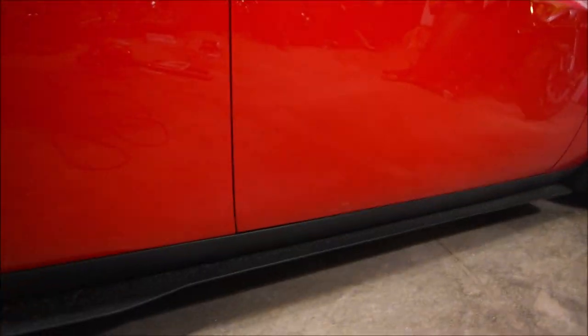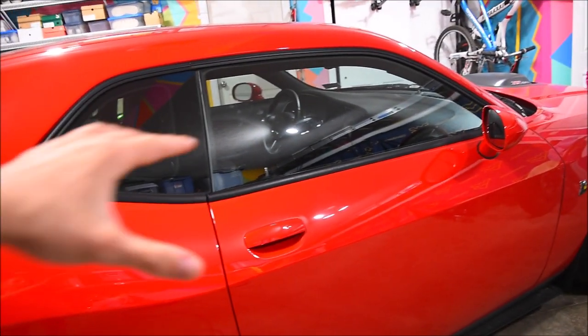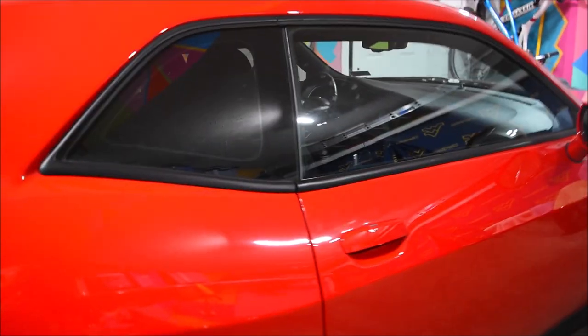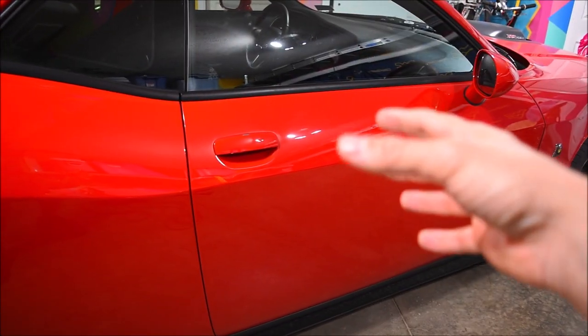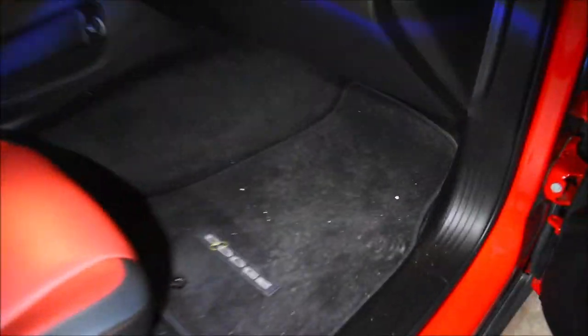Since the thief smashed the passenger side window to get into the car, as you'd expect there's a bunch of broken glass on the interior. I do suspect the thief actually cleaned out a majority of it because it's not super covered in glass — I think they just tried to clean it up as much as they could so if anybody saw the car they wouldn't be too suspicious that it was stolen. Let's hop inside and show you guys what the interior looks like. Pretty much all this stuff here is broken shards of glass from the window — most of it is on the passenger side, obviously, since that window was broken. A majority of the glass is actually behind the seat right over here.